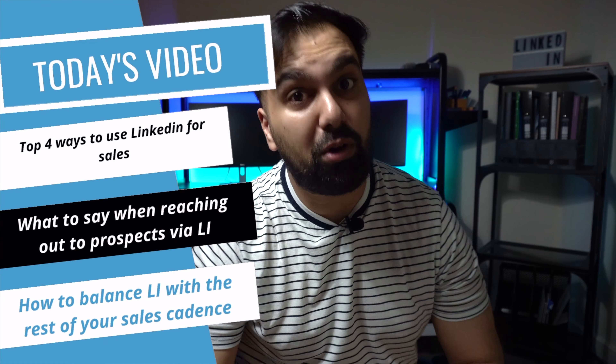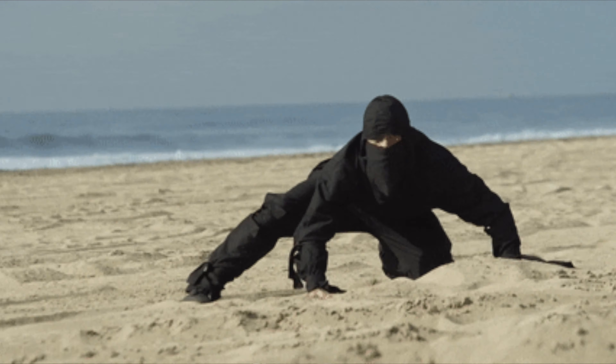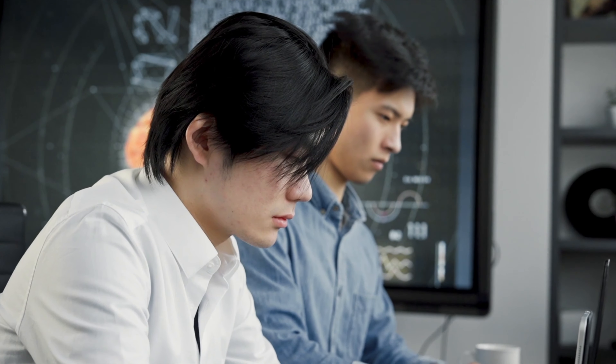That just stands for business to business for any of you new to sales. In the video today, we're going to cover my top four tips to reach out and successfully prospect and hopefully engage with prospects via LinkedIn. You're also going to want to stick around to the end of the video where I'll have a bonus, which will highlight exactly how I integrate LinkedIn with the rest of my sales approaches — things like cold calls, cold emails, and genuinely doing anything for a sale.